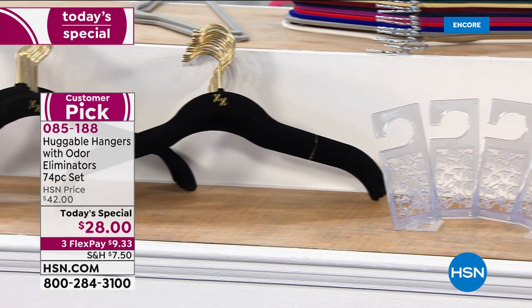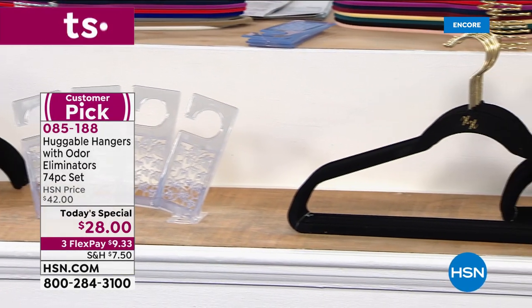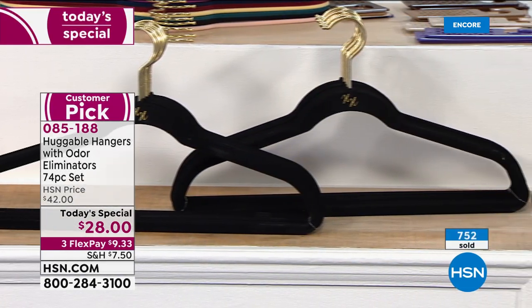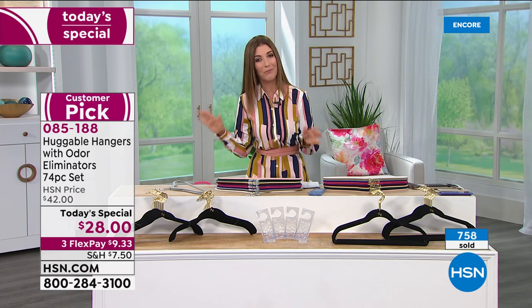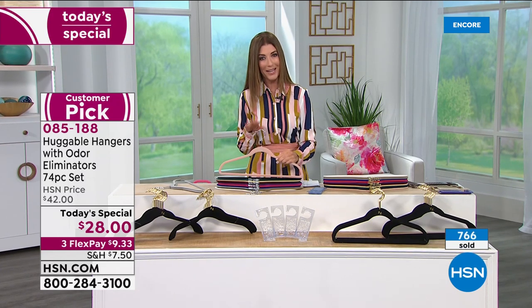Jump right in. Order online at hsn.com — we are really busy. You can read the rave reviews; they're always a customer pick. Today you are getting a chance to get 40 cents per hanger, the lowest price we've ever offered. It's a wonderful time to try huggable hangers. We'll go through the colors again.